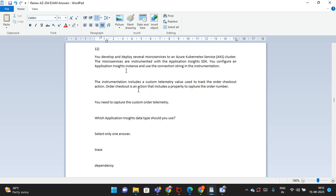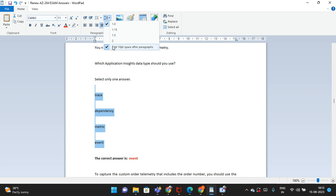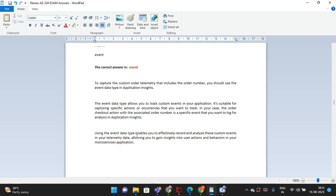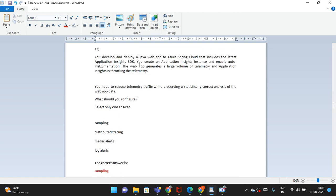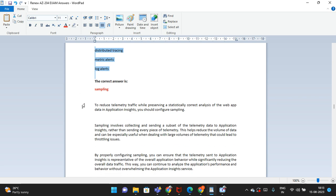The twelfth question: develop and deploy a server microservice to an Azure Kubernetes Service. There are options, and the correct answer is: trace dependency metrics — specifically 'event.' An explanation is provided. The thirteenth question: you develop and deploy a Java web app to Azure Spring Cloud that includes the latest Application Insights SDK. Select only one answer; the correct answer is: sampling. An explanation is provided.